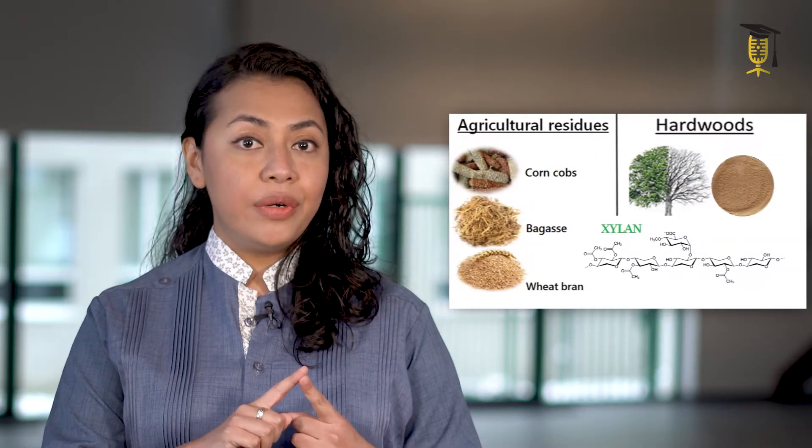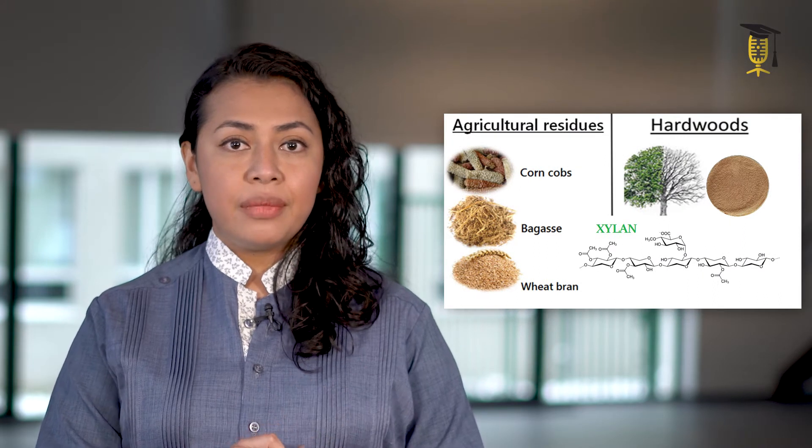In my PhD, I focus on the production of high-quality prebiotics from agricultural and forestry residues. Even if they are considered as residues, they still contain compounds with interesting properties that can be used.